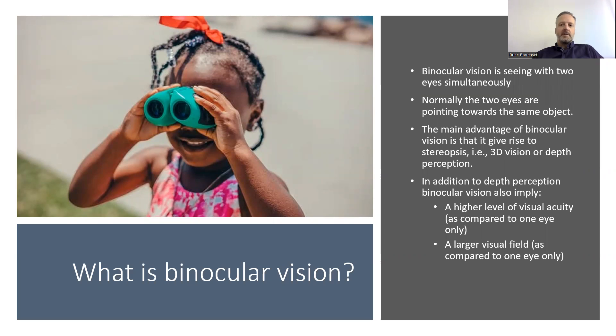In addition to depth perception, binocular vision also implies a higher level of visual acuity, which means that you see better with two eyes compared with one eye, and a larger visual field with two eyes compared to one eye.